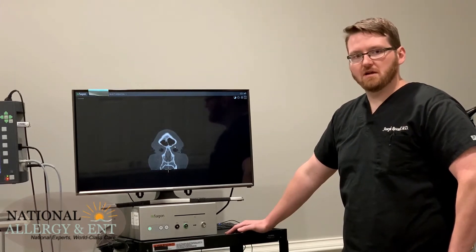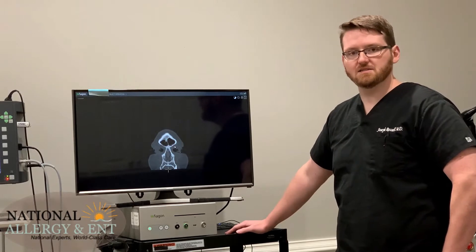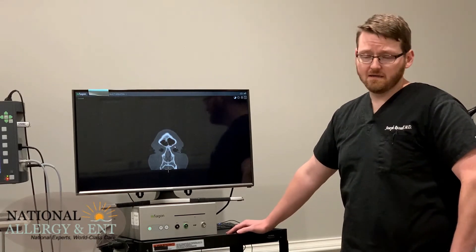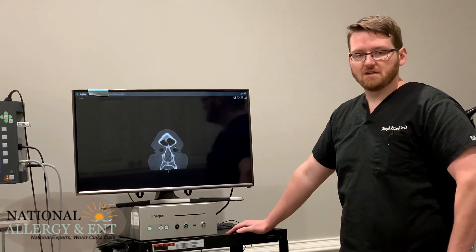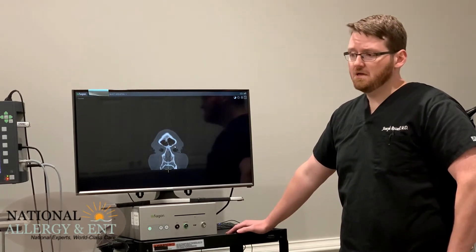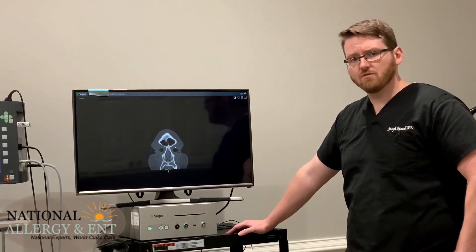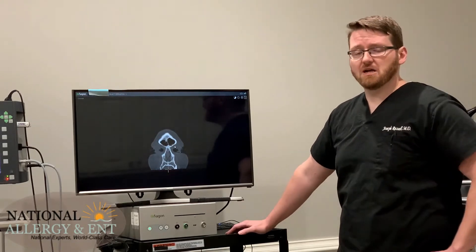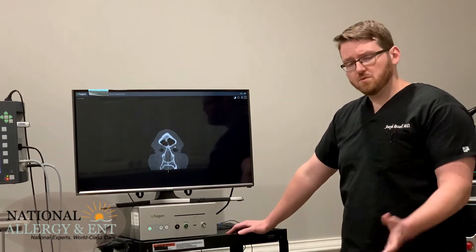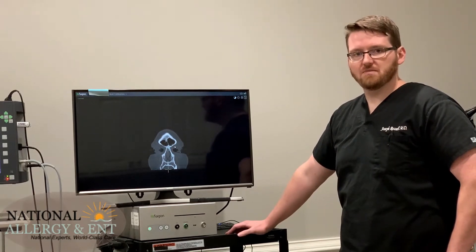By the time someone comes to me with chronic sinus problems, usually they've been through several courses of antibiotics and steroids and nasal sprays, in some cases even allergy treatments, and they're still suffering from sinus symptoms. When someone's been having problems with their sinuses for over three months — and in some cases it can be something that's been going on for years — that's when we start thinking about procedural options that we can do to help open up the sinuses.